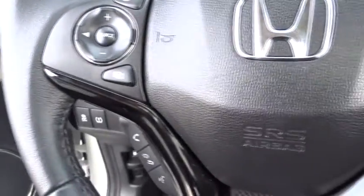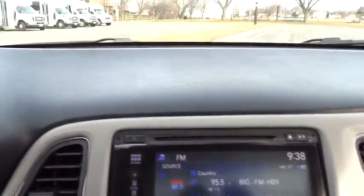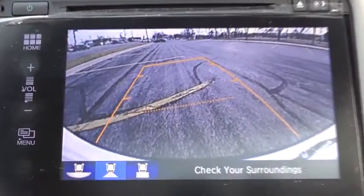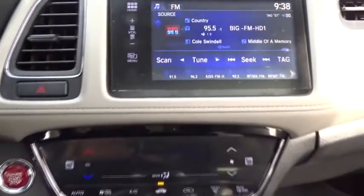Bluetooth, leather wrapped steering wheel, adjustable steering wheel, power steering, cruise control, auto dimming rear view mirror, keyless start, aluminum wheels, four-wheel disc brakes, floor mats, AM FM stereo radio.